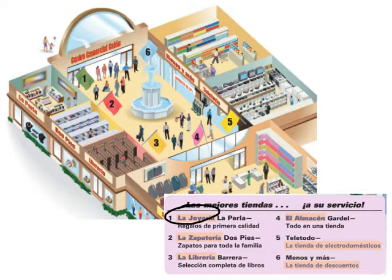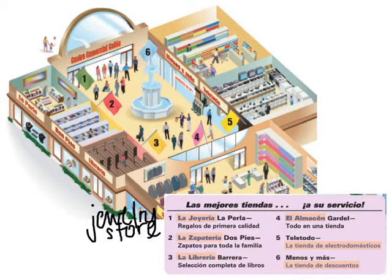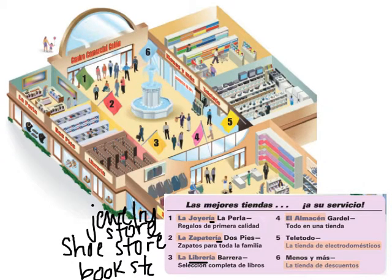La joyería is a jewelry store. Joyas are jewels, so joyería is a jewelry store. One thing you'll learn in this chapter is that by putting -ía on the end, that's often how we find the name of a store. So la zapatería — you know the word zapato means shoe, so zapatería is a shoe store. La librería — a libro is a book, so a librería is a bookstore. Here are the pictures: the jewelry store, the shoe store, and the bookstore.